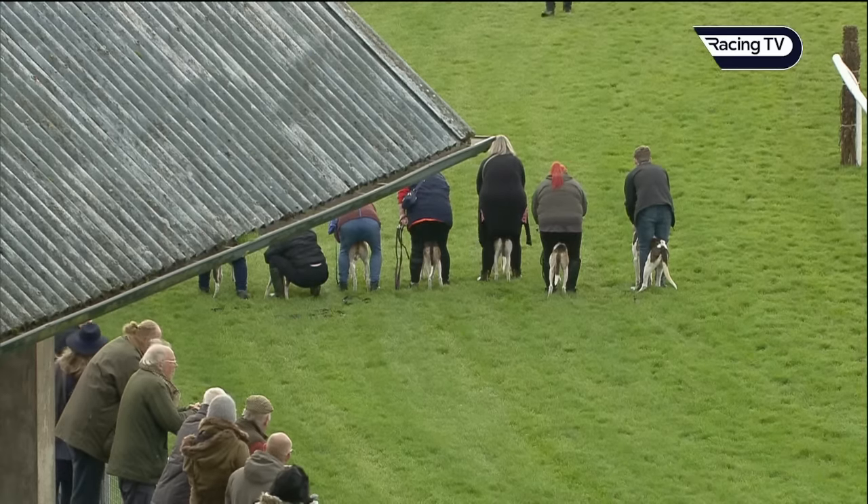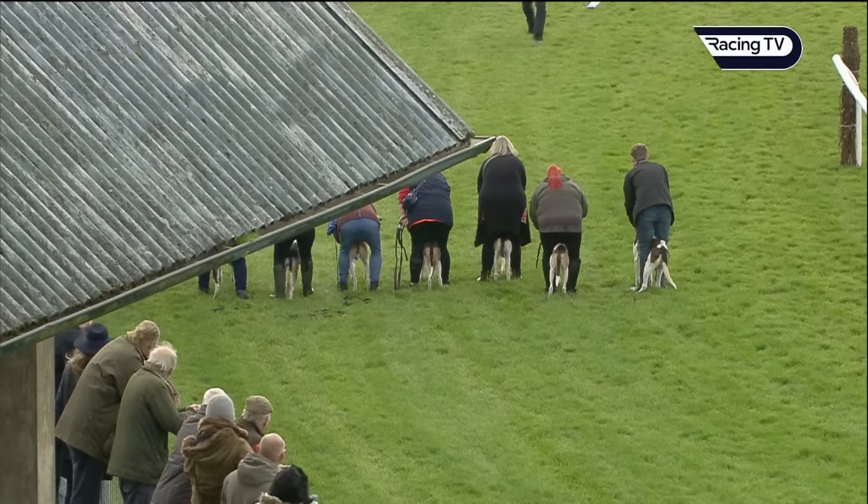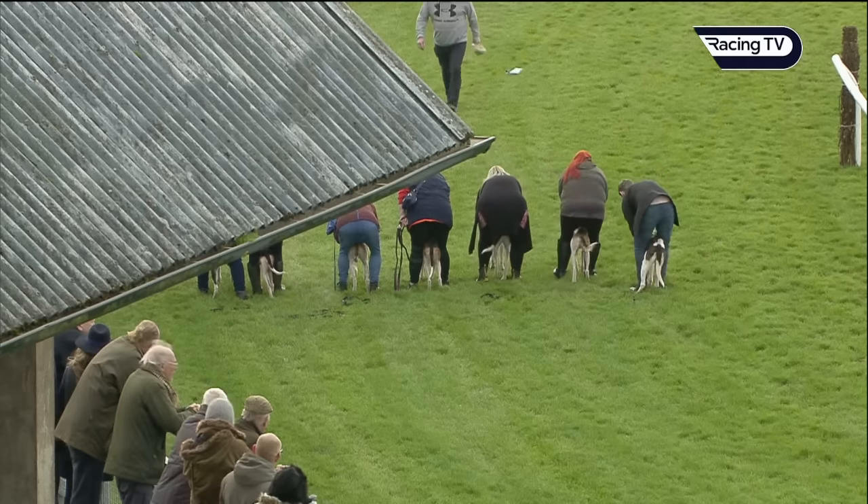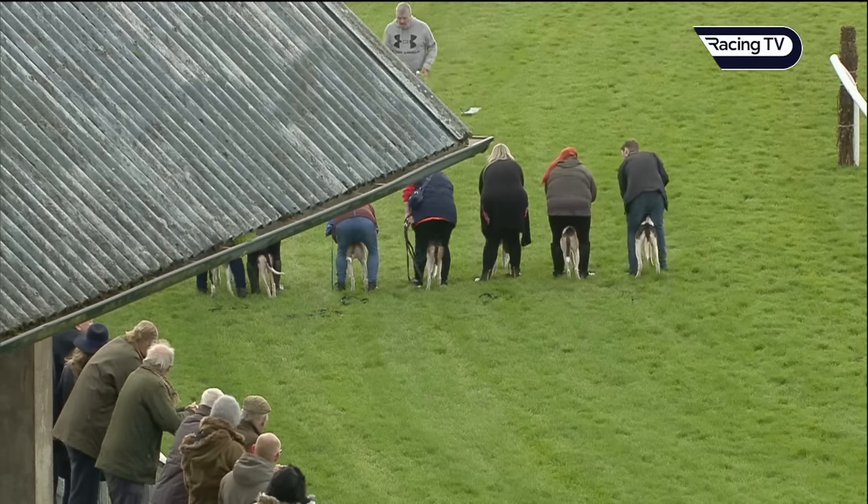We've got our trail layer who's now walking in towards the hounds. That's Andy Horne. He's also in a racehorse syndicate and we've nine hounds who are going to give you a demonstration.